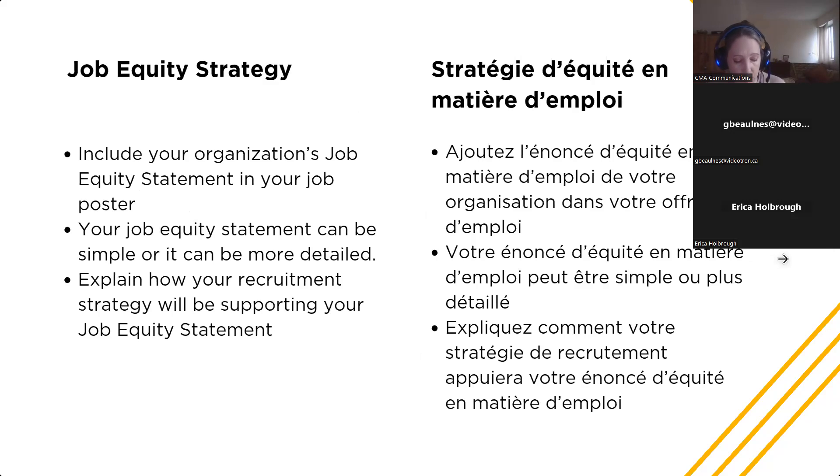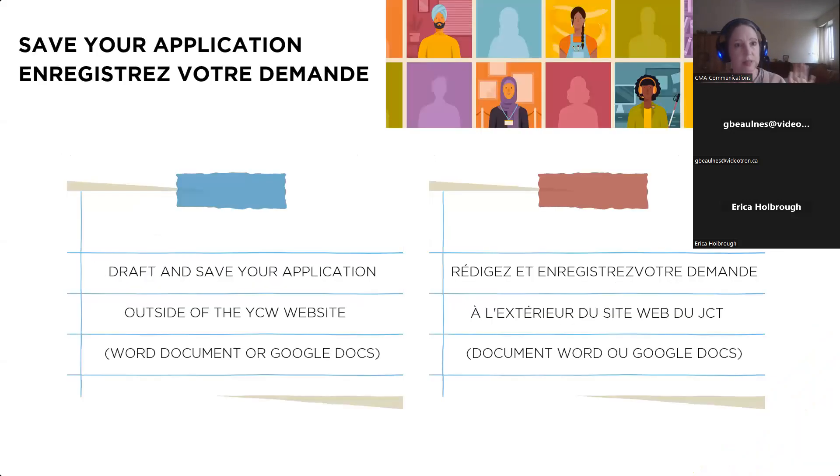You'll also want to explain your job equity strategy and include your organization's job equity statement in the job poster, which is the final piece of the application. Young Canada Works is a federal government program, so we take job equity quite seriously — including a job equity statement shows students and interns that they are all welcome to apply. It can be brief, such as 'We are an equal opportunity employer and encourage applications from all qualified candidates,' or as detailed as you'd like. Connect job equity with your recruitment strategy to ensure you're reaching everyone. We recommend writing the application out first outside of the YCW website before putting it in.